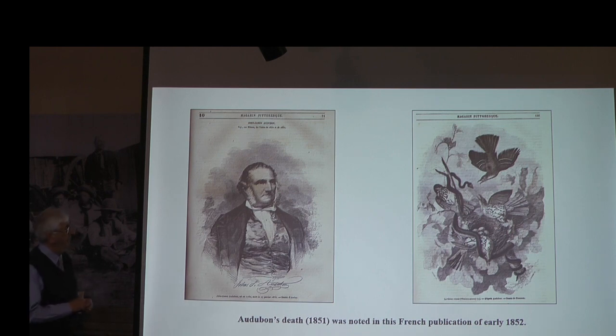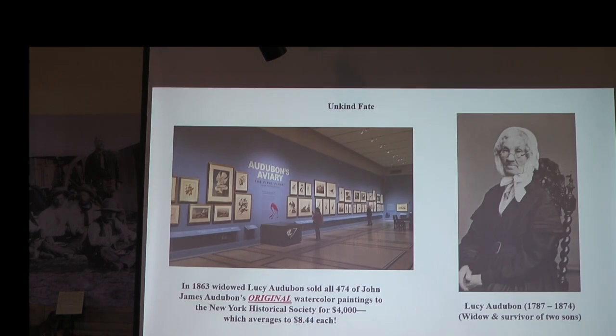Audubon was actually the son of a Frenchman — he was born in Haiti, lived in France for the first 18 years, and his father sent him to America so he wouldn't be conscripted into Napoleon's armies. The French have an ownership claim because of his French father, and he is very much honored in France even though we want to claim Audubon as an American. Very sadly, Audubon died in his early 50s, his two sons died not too many years thereafter, leaving a widow with no children who had to live with her relatives. They were always pouring money into the next project — after the Birds of America he created Audubon's Quadrupeds — so they never had a lot of money in the bank, and when he and his sons died she edged toward poverty.